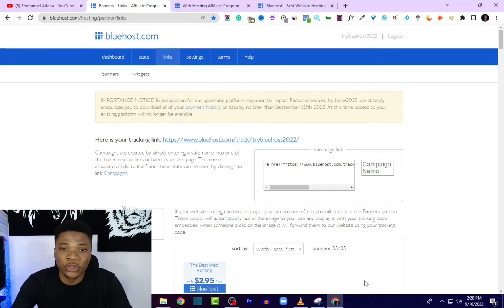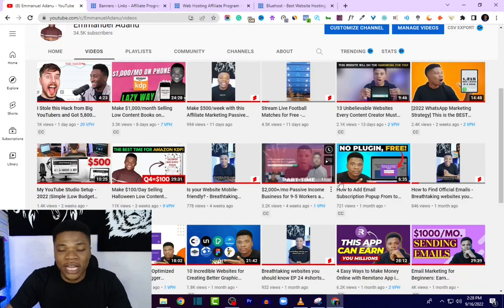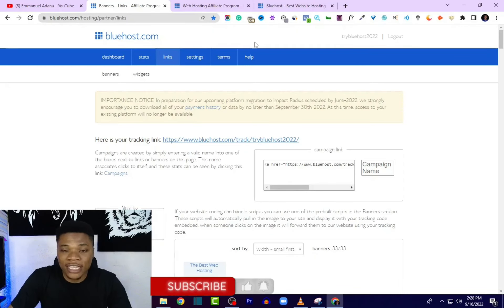Before continuing, if you enjoyed this video please hit the like button — that helps YouTube recommend this video to more people. My name is Manuel, and on this channel I create videos about online business and how to make money online. Hit the subscribe button and turn on bell notifications so you get notified any time I upload a new video.